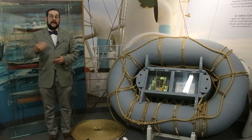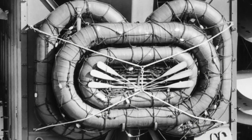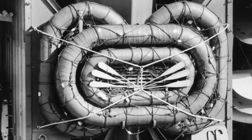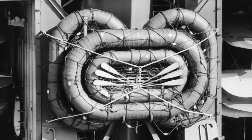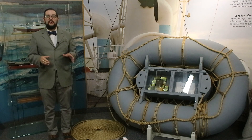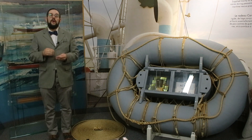Carley floats came in 11 different sizes which could accommodate anywhere between 6 and 67 people. Ships typically carried a number of different sizes, with the smaller models being nested inside the larger ones in order to save space. The floats were often equipped with a variety of survival equipment including oars and boat hooks.